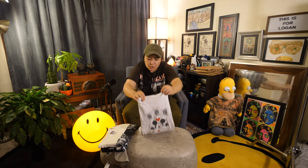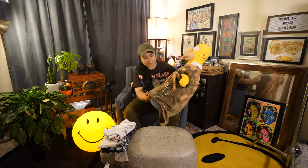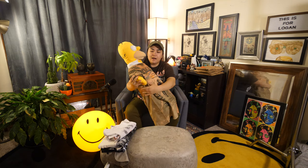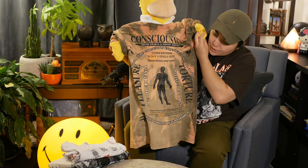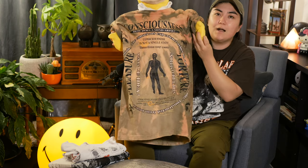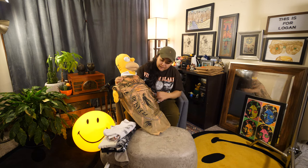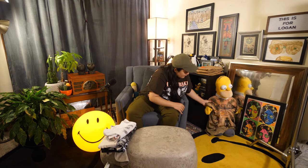I have one more shirt to show you that is already opened, and then the rest I will open on camera. This one that Homer's wearing — this one's called Consciousness. I think it says 'How Does a Mind Arise?' I just thought this one was really cool. This is one of the ones that I got in a medium, so it's a little bit small on me. I put it on Homer because I thought it was really cool. There's no back print on this one, but this one is dyed. I don't have too many of his shirts that are dyed. I love tie-dye — I love Online Ceramics tie-dye — so I'm definitely a bit of a tie-dye nut. And this one is pretty good dye.